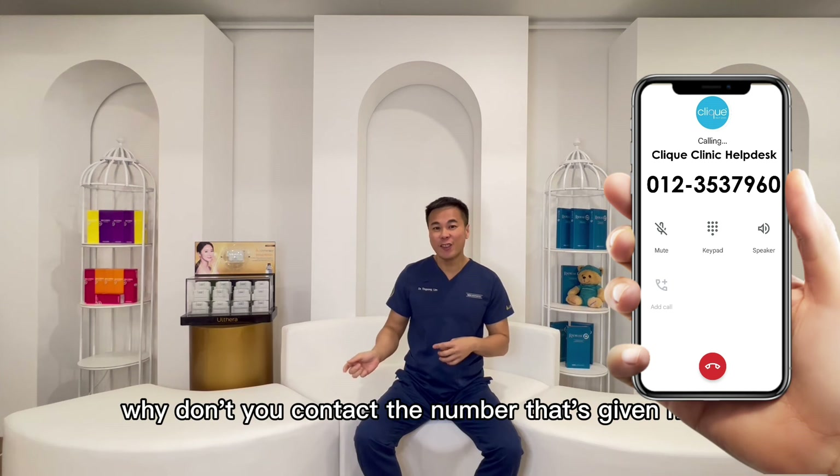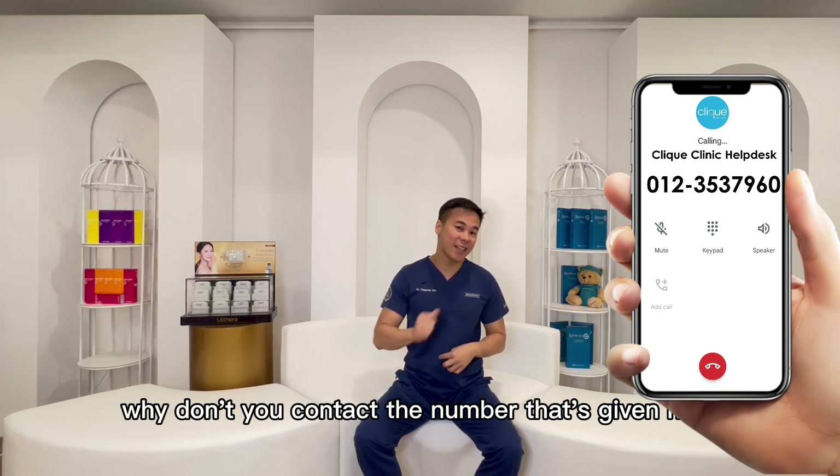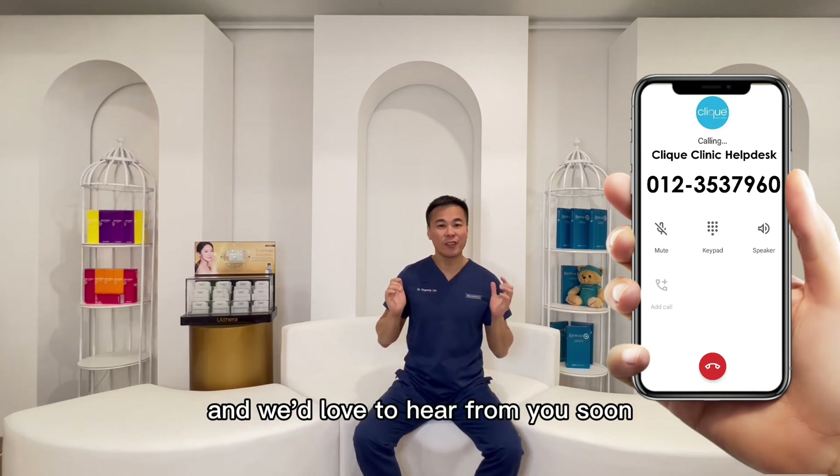So if you want to find out about C, Plan, Treat, and Boost, why don't you contact the number given here — we'd love to hear from you soon.